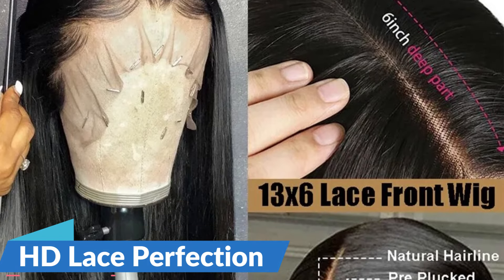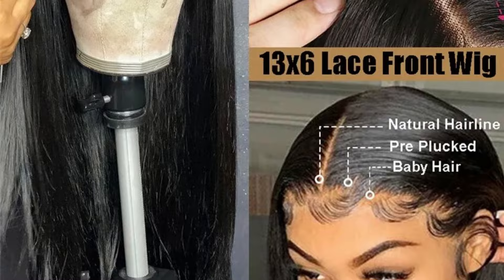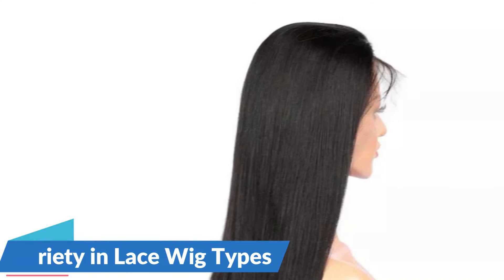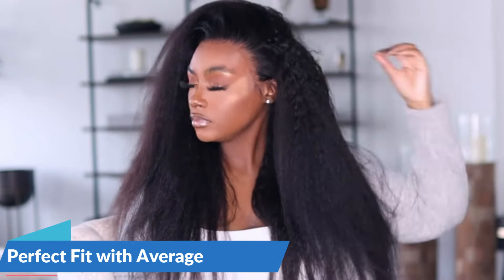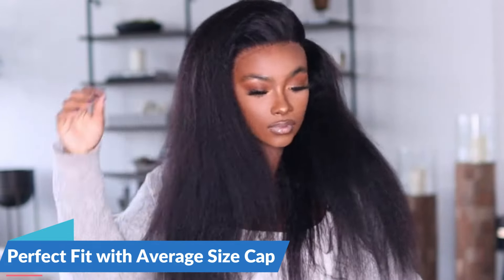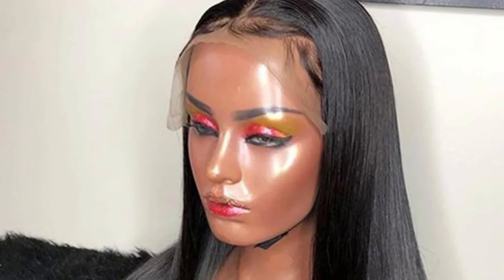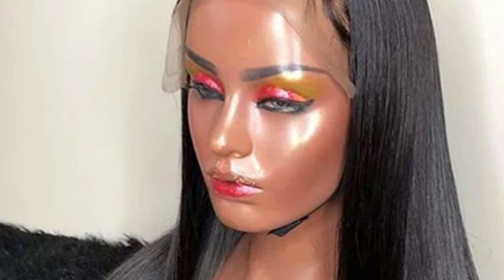The allure of HD Lace lies in its undetectable, skin-like appearance. The 13x4 and 13x6 transparent lace front wigs, crafted with precision, provide a natural hairline that seamlessly blends with the skin. These wigs come in multiple lace wig types — including 13x6, 5x5, 4x4, and 13x4 frontal wig options — allowing individuals to choose the style that complements their preferences. Ensuring comfort and a snug fit, the HD Lace Frontal Wigs come in an average-size cap that accommodates a broad range of head sizes, offering a secure and comfortable wearing experience.